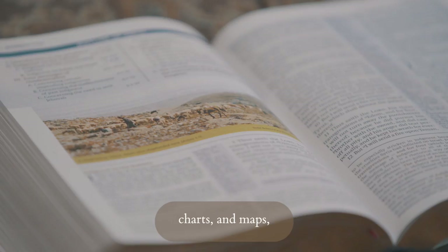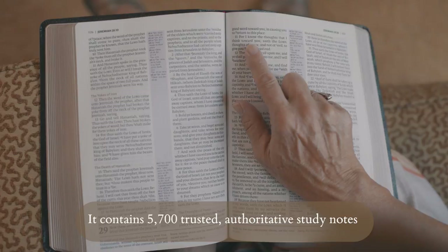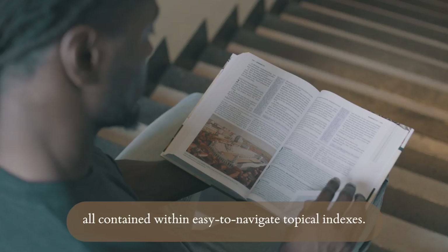It contains 5,700 trusted authoritative study notes, over 100 archaeological notes and personality profiles, and over 200 notes on Christian doctrines, all contained within easy-to-navigate topical indexes.